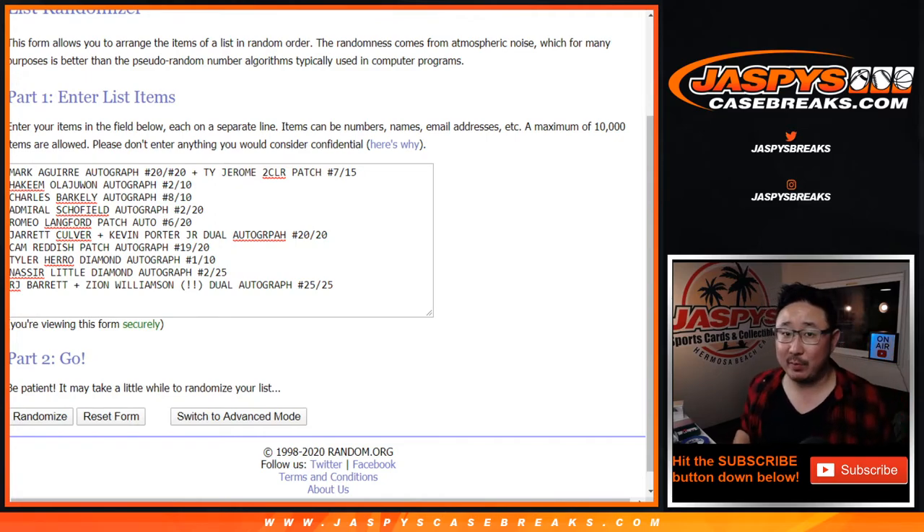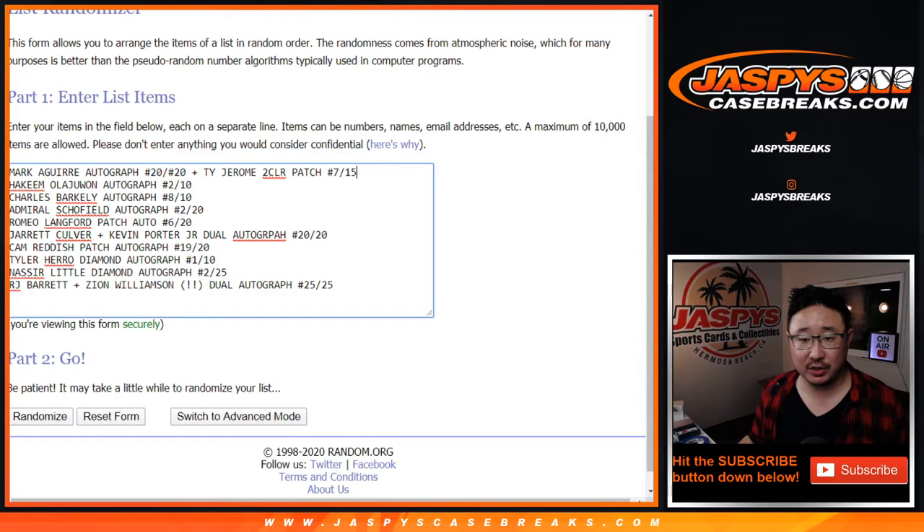Welcome back everybody. I've got all the hits typed in. We comboed the Mark Aguirre plus the relic only. There's Hakeem Olajuwon, Barkley, Schofield, Lankford. Two dual autographs in this — the Culver Porter Jr. dual autograph, then the Cam Reddish patch auto, the Tyler Hero diamond autograph, the Nasir Little diamond autograph, and the R.J. Barrett Zion dual autograph, 25 out of 25. That's pretty incredible.